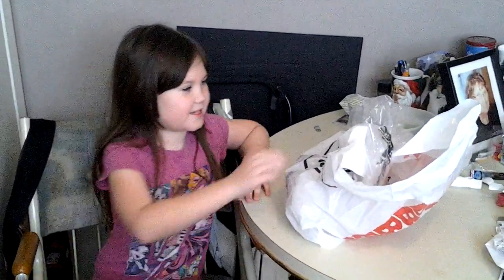Hi everybody, my name is Caitlin and today I'm going to be trying some bulk barn candy — random bulk barn candy. So let's get started.